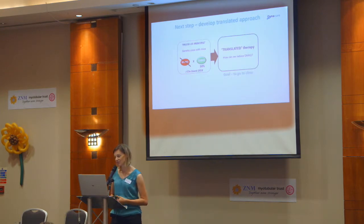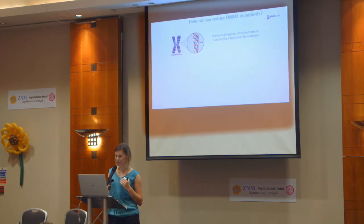What we had to do next is try and translate this therapy. How can we find something — a drug, a molecule — that we can give that can then improve the phenotype? We wanted to choose an approach that could potentially be taken to clinic. To think about how we're going to reduce Dynamin 2, we need to go back to basics. We have different genes, like MTM1 or Dynamin 2, which are part of the chromosome. These genes carry the information to make a protein.